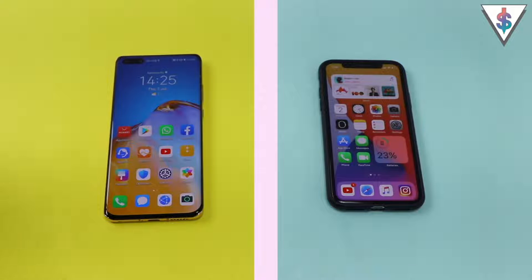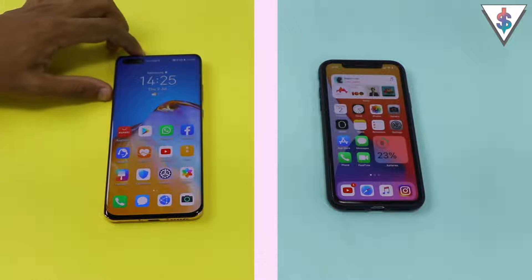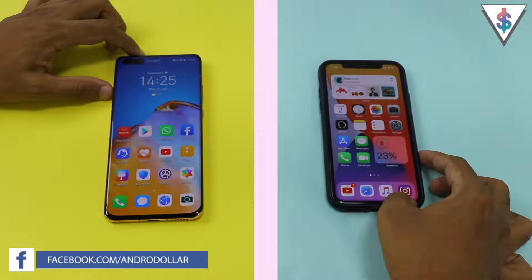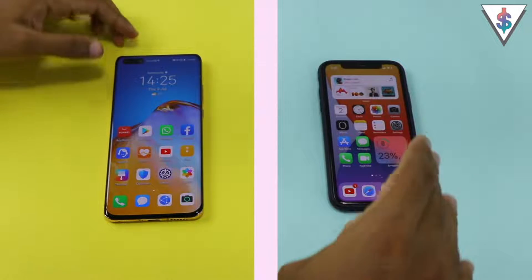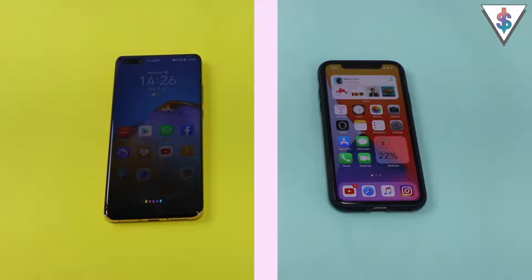Before we get started, I want to let you guys know that I'm going to be using Celia on the Huawei P40 Pro on my left, and Siri on my iPhone 11 Pro on iOS 14 on my right. So let's go ahead and start off this comparison. First, let me use the main keyphrase to call up both of these assistants: Hey Celia... Hey Siri.